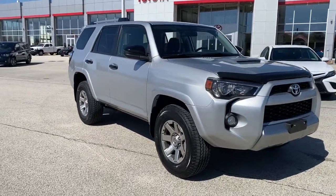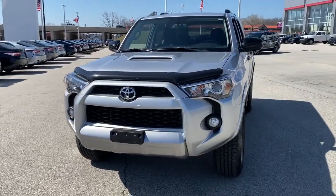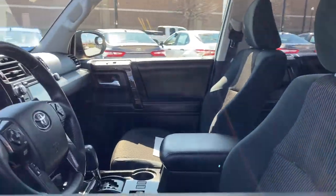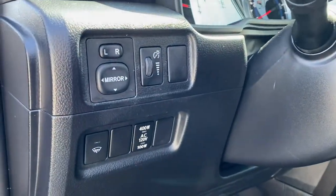Can you see yourself in the 2016 Toyota 4Runner? This vehicle is an outstanding buy with fewer than 90,000 miles on the odometer. Now is the perfect time to start a fresh new chapter in your traveling life. Take a closer look at this vehicle — its design and features represent an outstanding value.